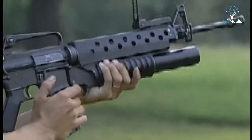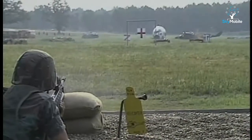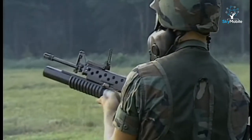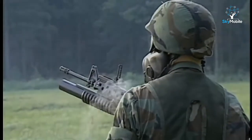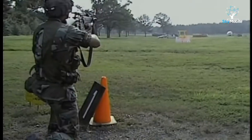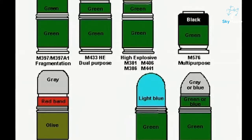The effective aimed range of the 40-millimeter grenade fired from an M203 is 480 feet, but the maximum range against area targets, like a group of infantry, is 1,312 feet. The high explosive, or HE round, has an effective casualty radius of 15 feet.